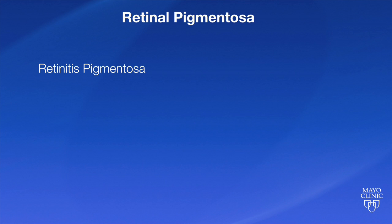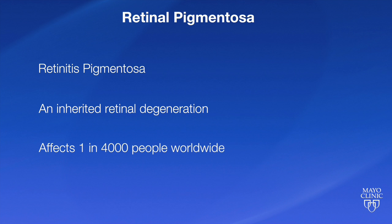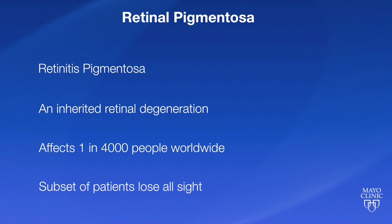As you may know, retinitis pigmentosa is an inherited retinal degeneration that affects one in 4,000 people worldwide. A subset of those patients, however, may go on to lose all of their sight.